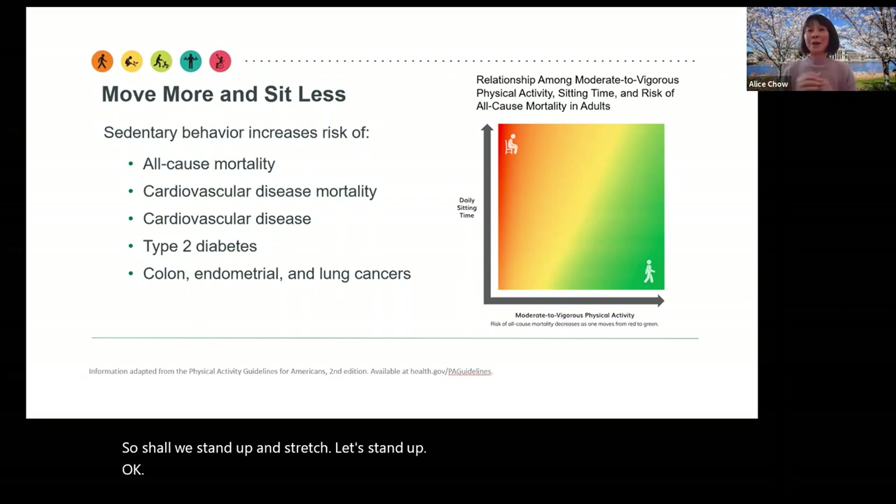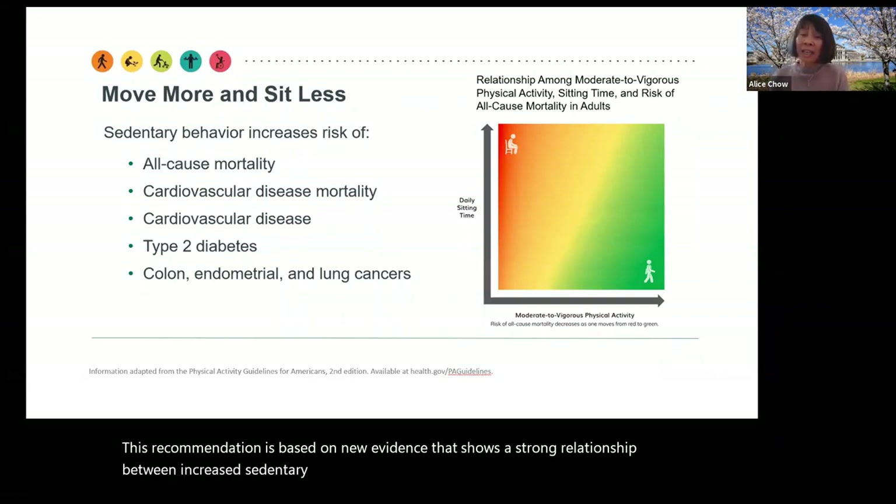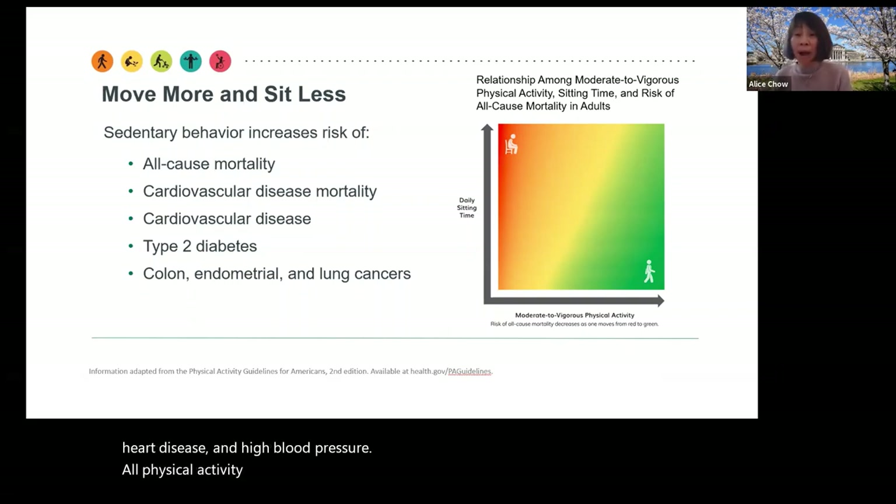You can stand longer if you like. This recommendation is based on new evidence that shows a strong relationship between increased sedentary behavior and increased risk of all-cause mortality, heart disease, and high blood pressure. All physical activity, especially moderate to vigorous activity, can help offset these risks.